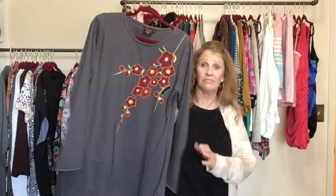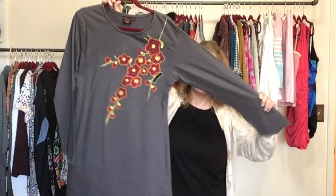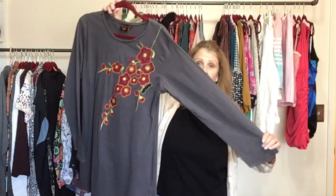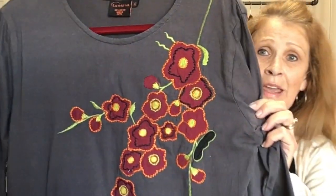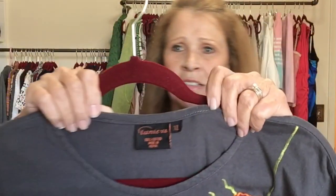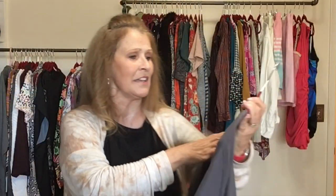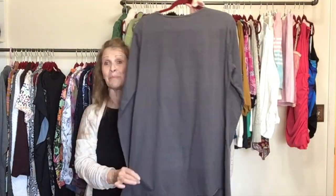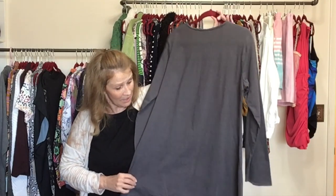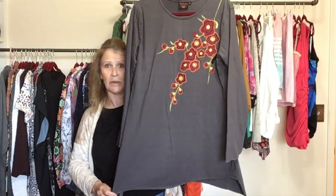This is another new-to-me brand but kind of a lagenlook tunic style — a gray cotton long sleeve tunic with embroidered and appliquéd floral detail. The brand is something like Looney Va — made in Nepal, size extra large, in very nice condition. It steamed up nicely with a slightly asymmetrical hemline.